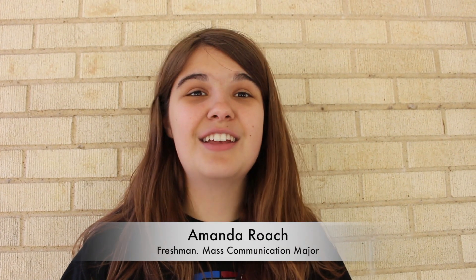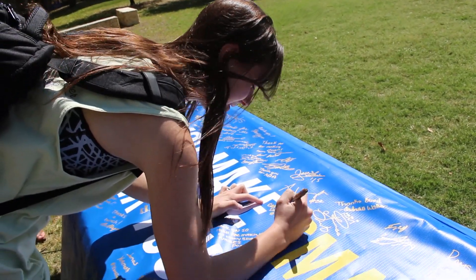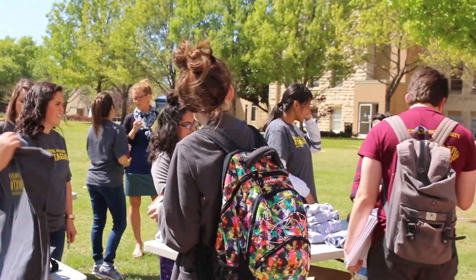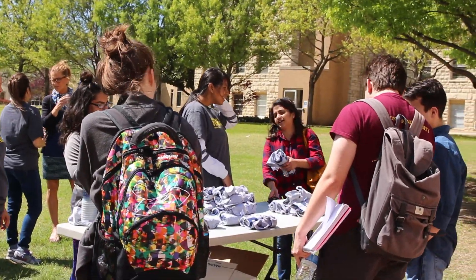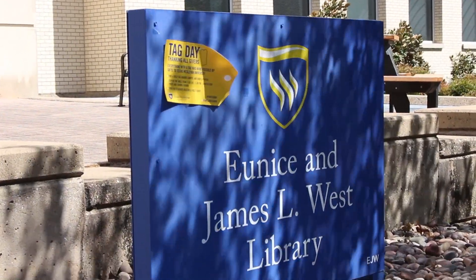I thought it was really neat. It's a neat way to remind the students that a lot of things around campus were donated to us by alumni and other donors. And it's a really nice way to remind us so we don't just take advantage of that fact. It's a really neat way to get students on campus together to hang out, wander around the campus, search for gold tags everywhere, and at the same time show some appreciation for our donors. It's pretty cool.